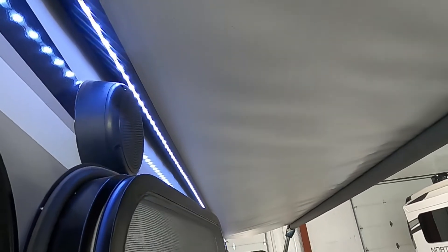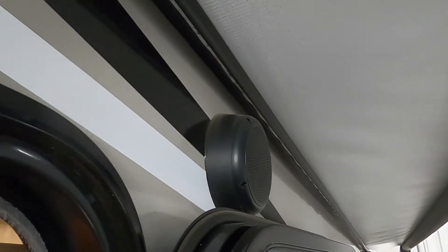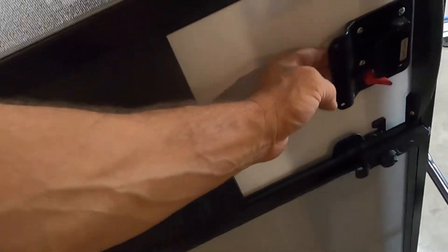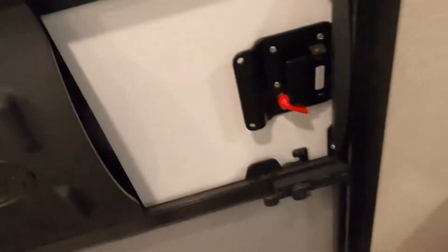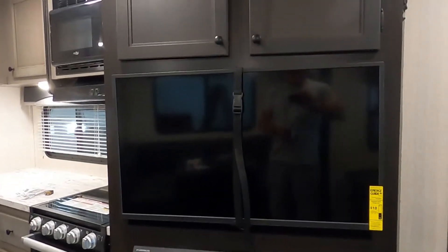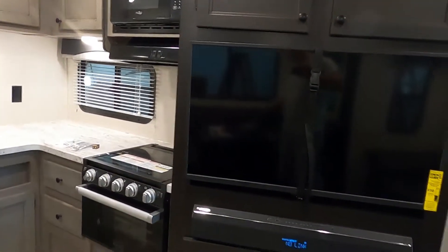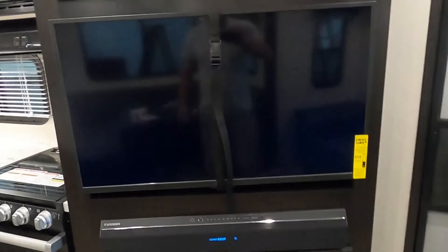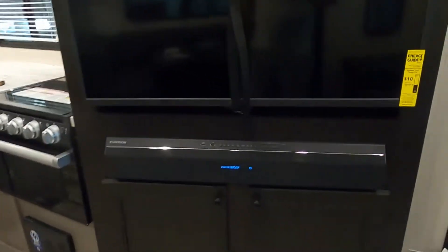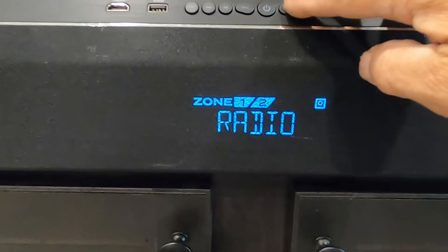Let me run that in for you real quick and shut off those lights. On your door, they call these slam locks because they work best when gently slammed. Coming into the living room, there's a smoke alarm above your TV. When you arrive at the campsite, go into the menu on your remote and run a digital channel scan — that'll allow you to pick up all the local channels from wherever you're at.